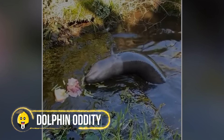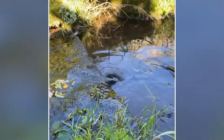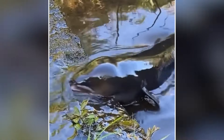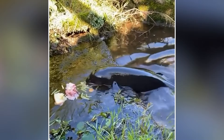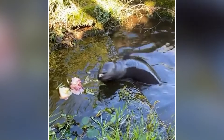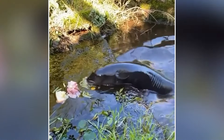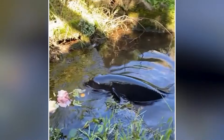A man relaxing by a river saw something unbelievable — he filmed a strange creature coming out of the water that looked like a long, snake-like dolphin. What made it even weirder was that it started eating grass. This unusual behavior made people think it might be a mix of different animals. Some worry it could be the result of scientists changing animal DNA. The sighting reminds us that when science goes too far, it can create things that don't belong in nature.